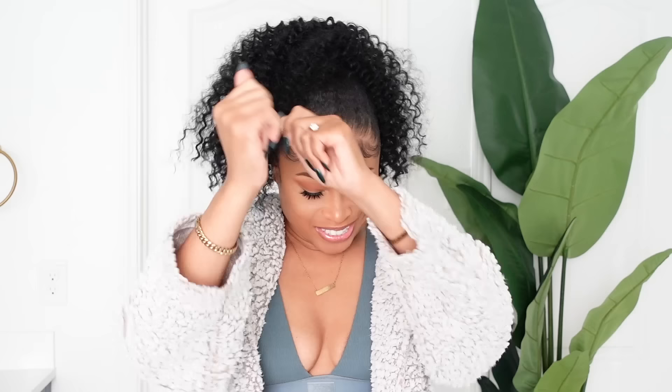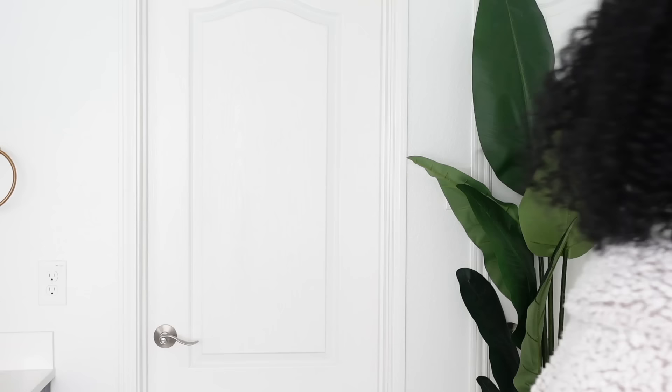Y'all, guess what? I have finally sorted out the artwork in this bathroom — I have it right here.